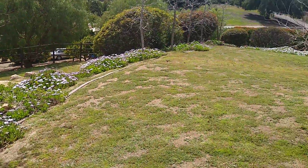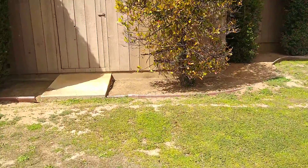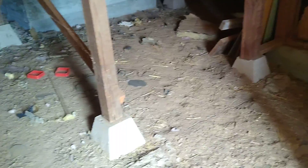The neighbor's home. I haven't looked in here yet, so this will be a surprise for me as well. It looks like they had chickens or some sort of animals here.